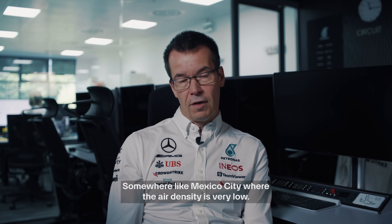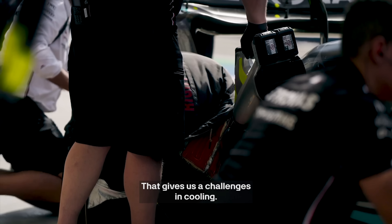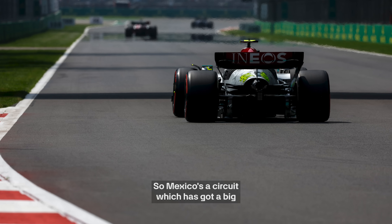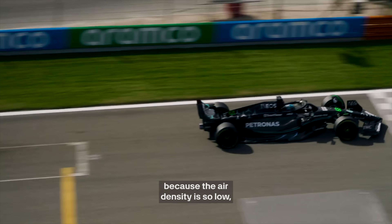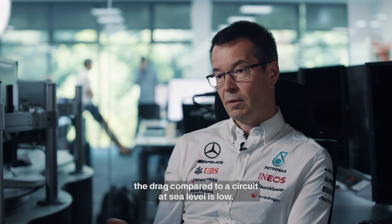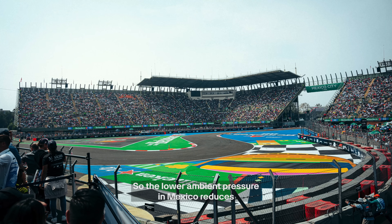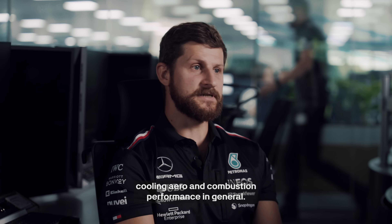Somewhere like Mexico City, where the air density is very low, that gives us challenges in cooling and in trying to generate as much downforce as possible. Mexico is a circuit with a big long straight, but we still run maximum downforce there, because the air density is so low that both the downforce and the drag compared to a sea-level circuit are low. So the low ambient pressure in Mexico reduces cooling, aero, and combustion performance in general.